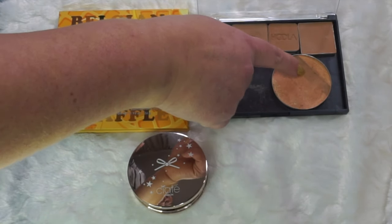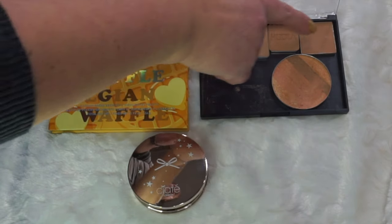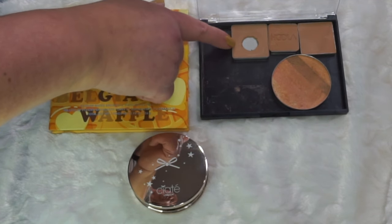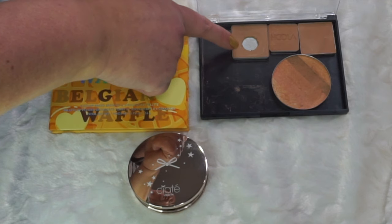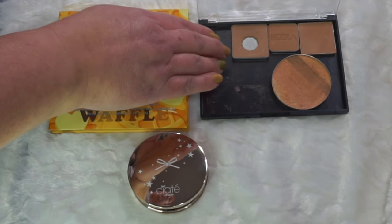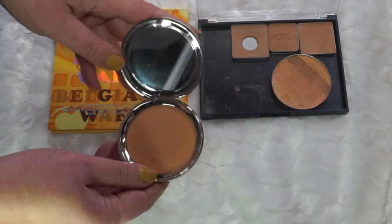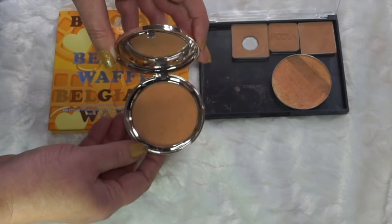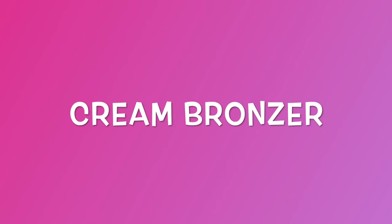I have three Hula bronzers — a mini and two others. One will probably go into a project at some point this year; I've already frankened it because it's a little warm. I'm hoping at least one of these gets done this year. Then I have the Siate London bronzer which I haven't tried yet, but I can tell just from looking at it that it's going to be warm. I'll have to find a way to make it work.